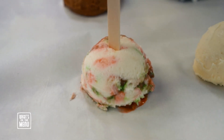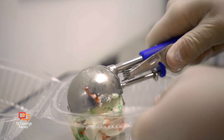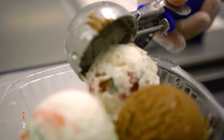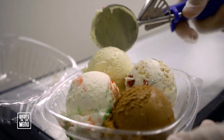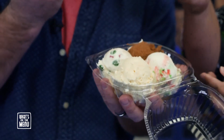Susie and I arrived at the perfect time at Handel's, mostly because of their holiday flavors. This month, they have peppermint stick, chocolate orange, white Christmas, and eggnog. And as you can see, we are getting all four of them in a very convenient four-scoop sampler.